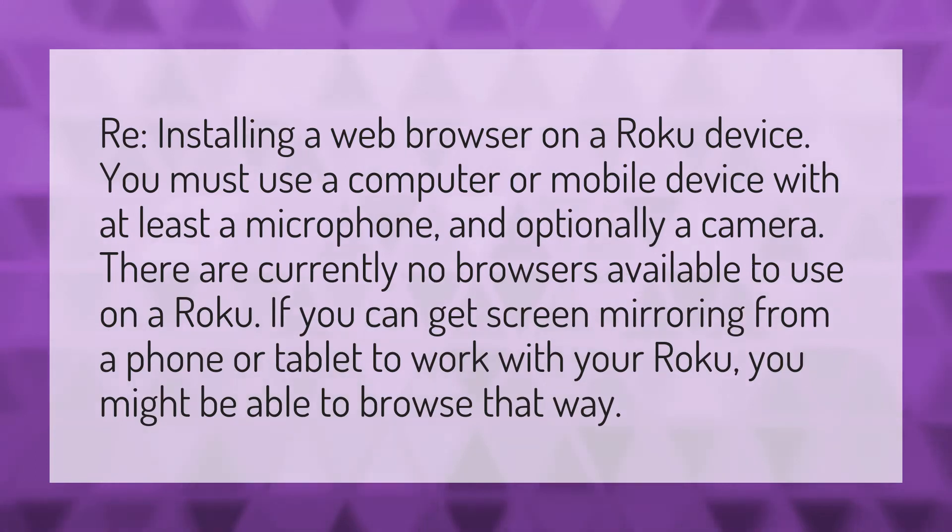There are currently no browsers available to use on a Roku. If you can get screen mirroring from a phone or tablet to work with your Roku, you might be able to browse that way.